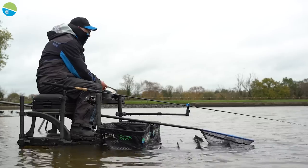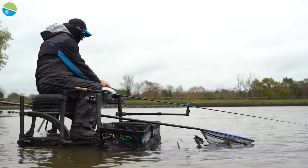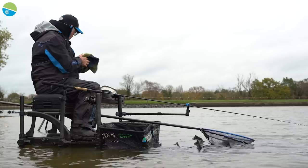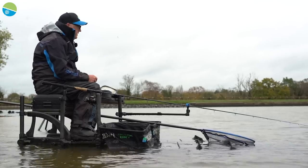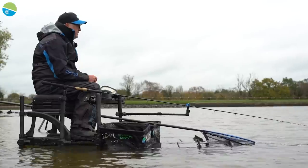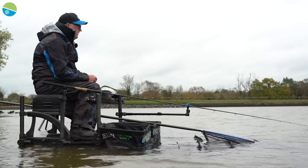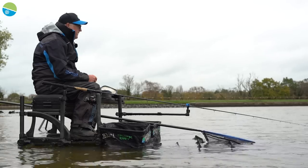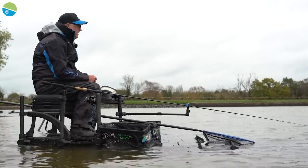I've been here on the coldest days in winter, when part of the lake's had ice on it, and still managed to catch well. It's turning into quite a nice day really, despite it being a bit cold. Getting plenty of liners, plenty of signs, and just wait for the rod tip to go round. It's one thing for sure here at Earlswood — there's no shy bites. When you get a bite, you certainly know about it.